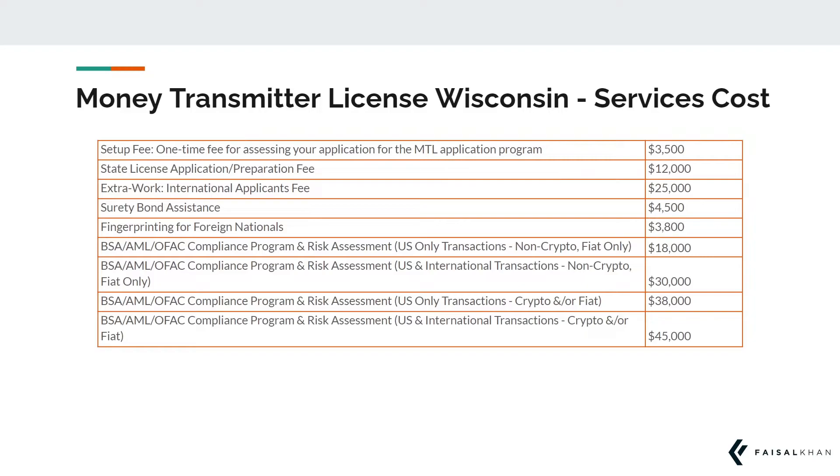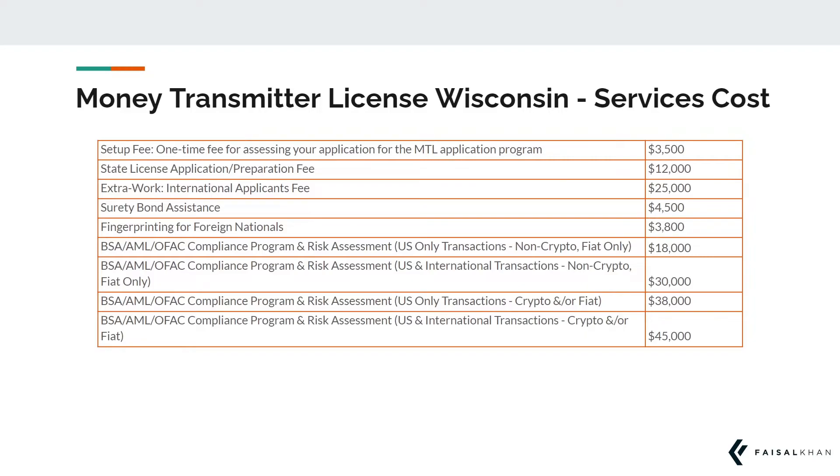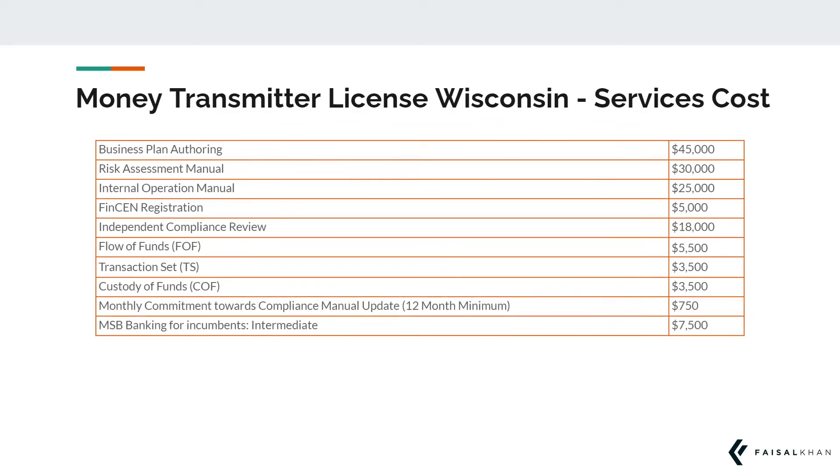Typically these documents are prepared once and are then submitted to each state where you would be applying for licensing. You do not have to pay these costs again and again for each state. Such services include compilation of your risk assessment manual, your flow of funds, transaction set, internal operation manual, authoring of a business plan, custody of funds, and more.